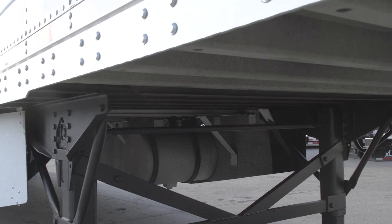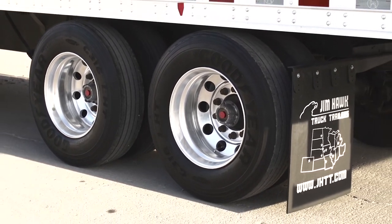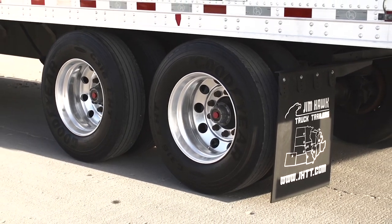070 armor tough liner. It also has 22.5 low profile tires with aluminum wheels. Tires and brakes are averaging 70 to 75 percent.